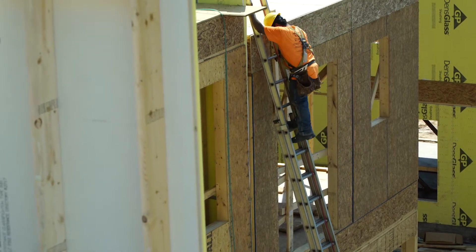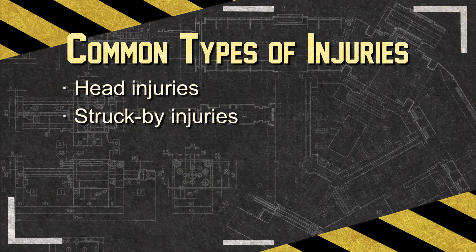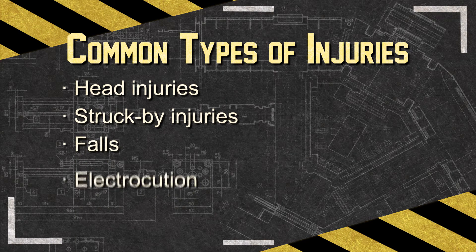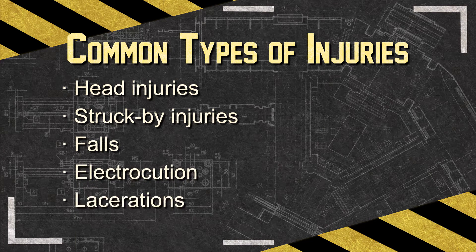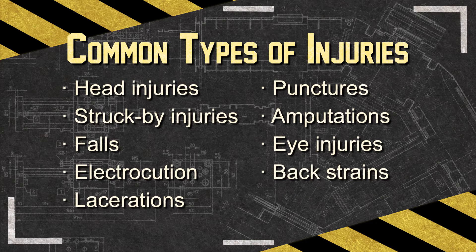The most common types of injuries related to wood framing are head injuries from dropped tools or equipment, falling from the structure, ladders, or scaffolding, being electrocuted, lacerations, punctures, and amputations, eye injuries from flying debris, back strains during lifting and moving material, and hearing loss.